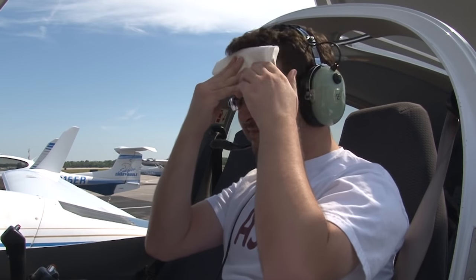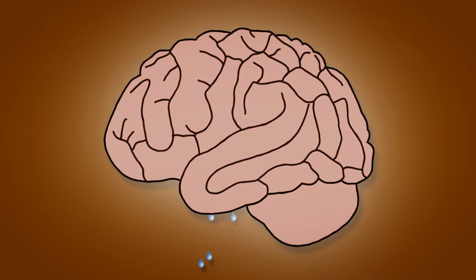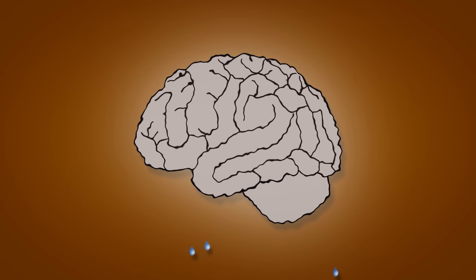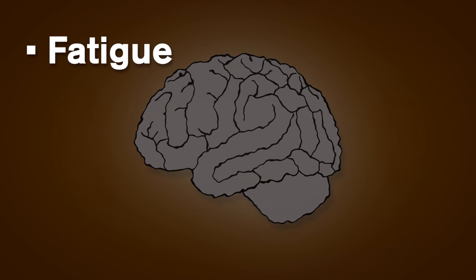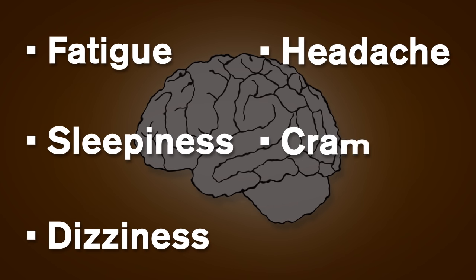Hot conditions also increase irritability, hostility, and frustration, increasing the instances of interpersonal friction, loss of tempers, and miscommunication. Without enough water, our physical and mental abilities decline. The first noticeable effect of dehydration is fatigue, which can be followed by sleepiness, dizziness, headache, cramps, and nausea.